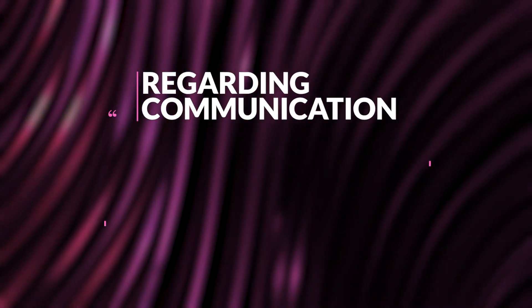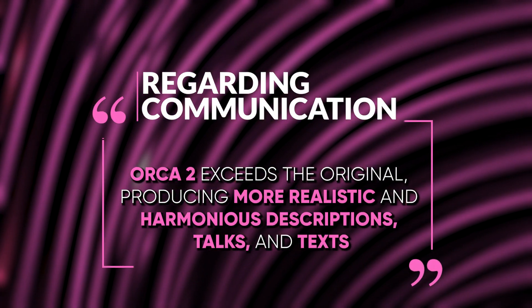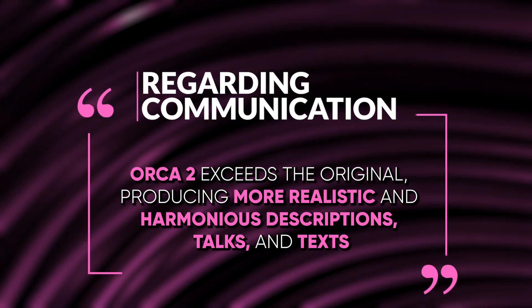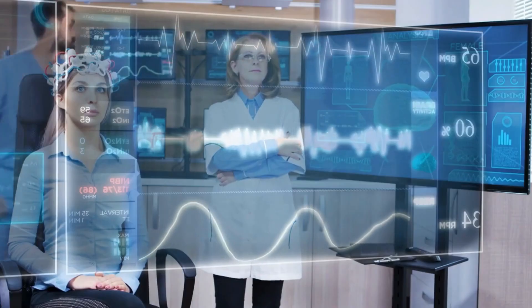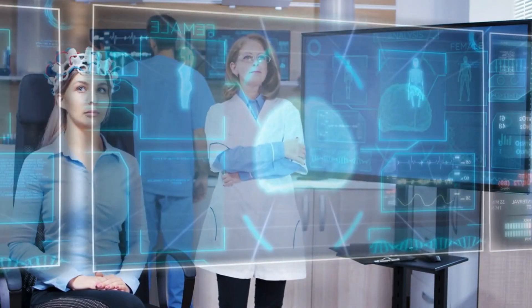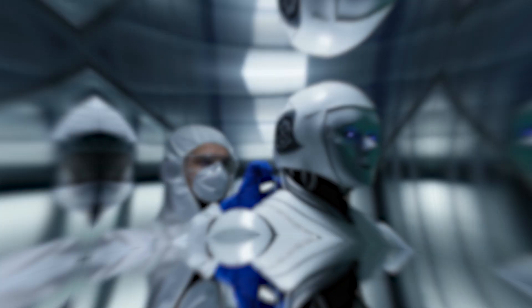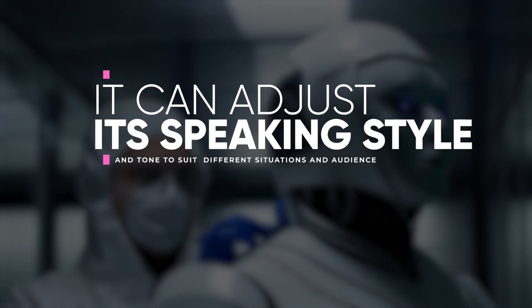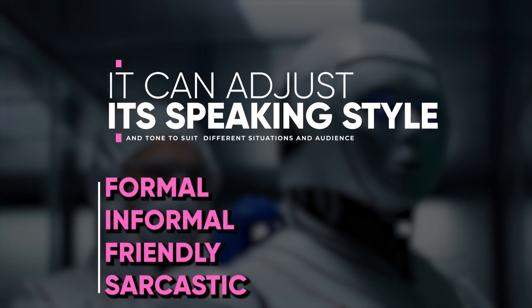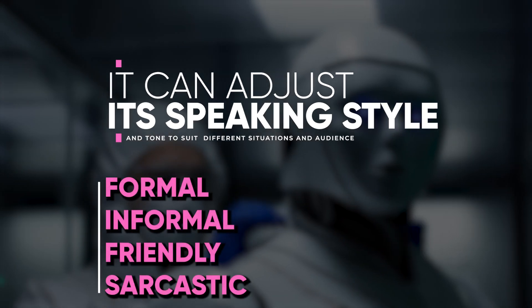Regarding communication, Orca 2 exceeds the original, producing more realistic and harmonious descriptions, conversations, and texts. It integrates different phrasing elements, implementing human feelings and everyday terms. It can adjust its speaking style and tone to suit different situations and audiences, whether formal, informal, friendly, or sarcastic.